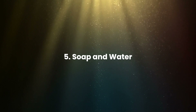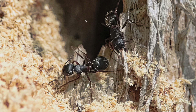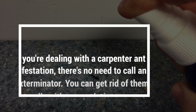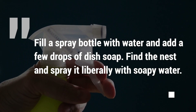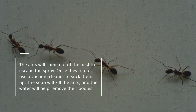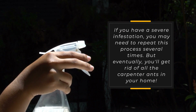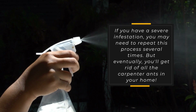Soap and Water. Carpenter ants are one of the most common household pests and also one of the most difficult to get rid of. If you're dealing with a carpenter ant infestation, there's no need to call an exterminator. You can get rid of them naturally with a soap solution. Fill a spray bottle with water and add a few drops of dish soap. Find the nest and spray it liberally with soapy water. The ants will come out of the nest to escape the spray. Once they're out, use a vacuum cleaner to suck them up. The soap will kill the ants and the water will help remove their bodies. If you have a severe infestation, you may need to repeat this process several times, but eventually you'll get rid of all the carpenter ants in your home.